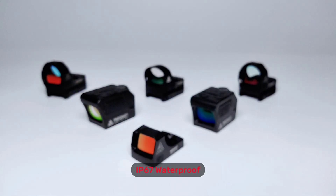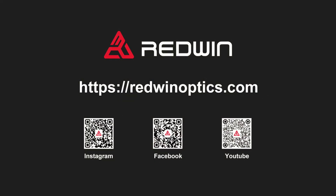Give us a follow — it will be the biggest motivation for us to make videos. Thank you.